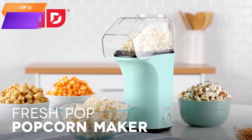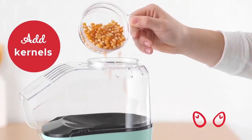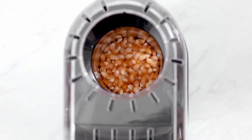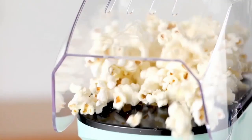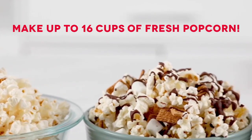Top 13 is a kitchen appliance that uses hot air to pop popcorn without the need for oil or butter. It comes with a measuring cup for portioning popcorn kernels and melting butter and has a capacity of 16 cups. Its compact and lightweight design makes it easy to store and use, and it's a healthy way to make popcorn at home.